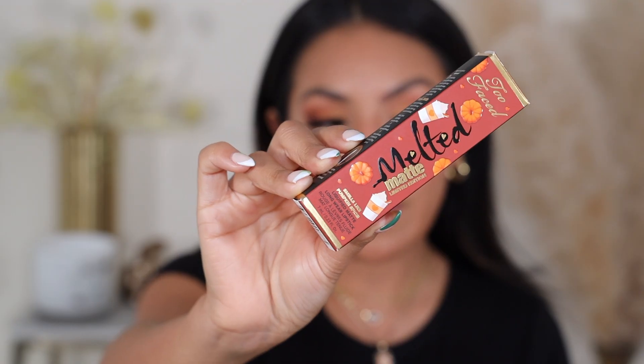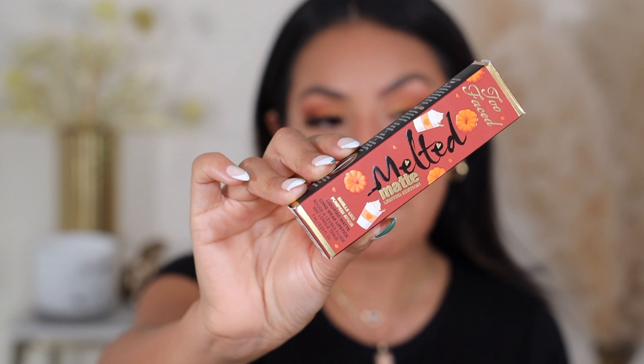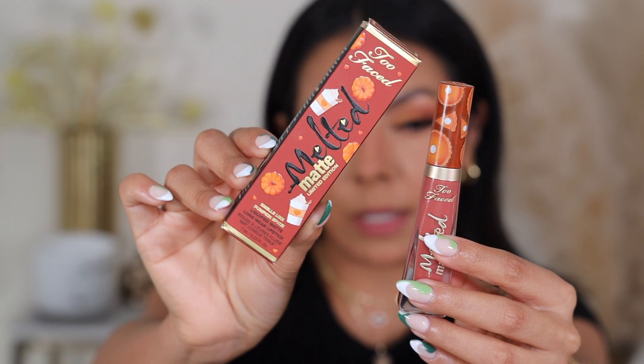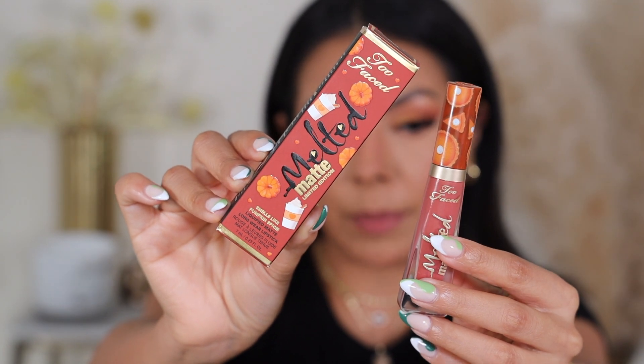Now let's talk the new Too Faced Melted Matte Limited Edition Lip Balm. Right away, this packaging is literally beautiful — it's a little different than the old packaging. This one is more like pumpkin spice latte, the other is more like pie. I thought it was $19, and when I saw $26, I'm like, are you kidding me? So yeah, I was a little taken back.